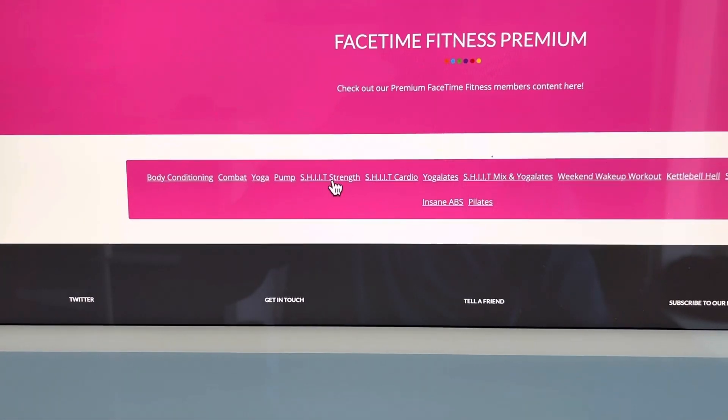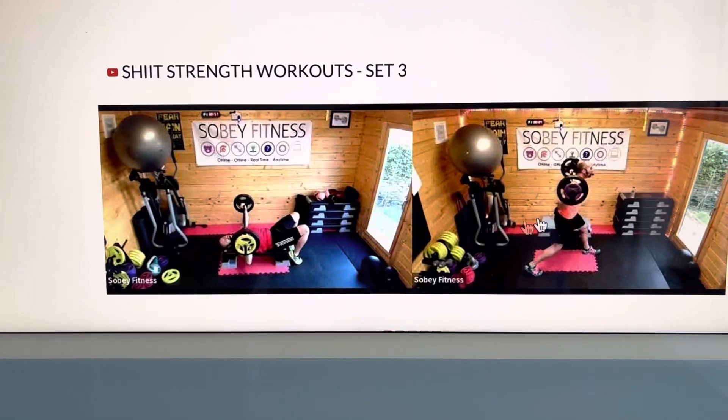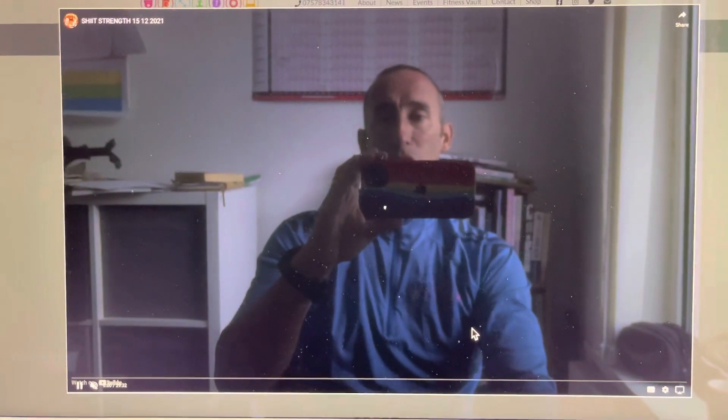Let's come back to my account. I'm still going to go into FaceTime Fitness — I'll do something a bit more energetic. I'll do some Shit Strength, lift some weights. So this one looks quite good. Shit Strength is quite short — well, I say short, it's 30 minutes.